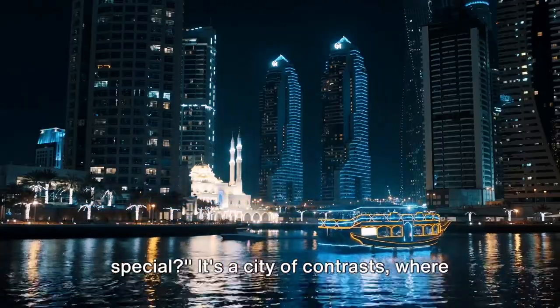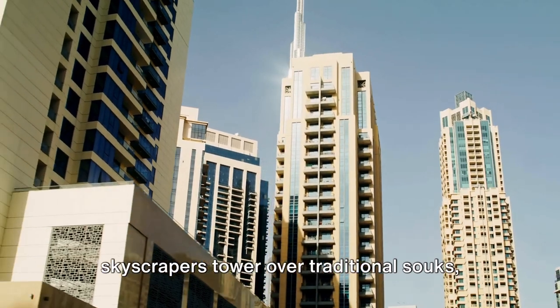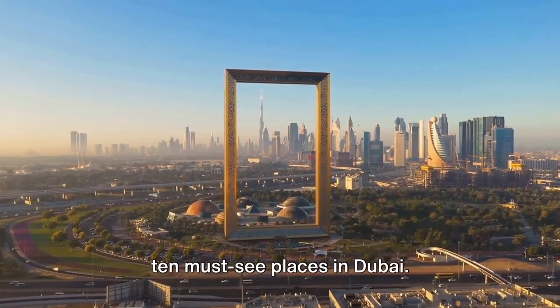Ever wondered what makes Dubai so special? It's a city of contrasts, where skyscrapers tower over traditional souks, and the desert meets the sea. This video will guide you through the top 10 must-see places in Dubai.